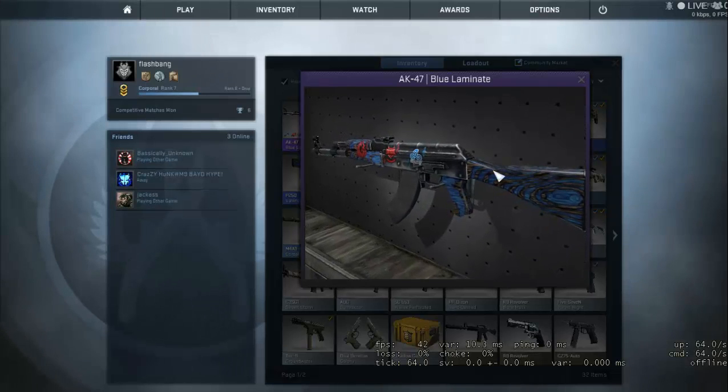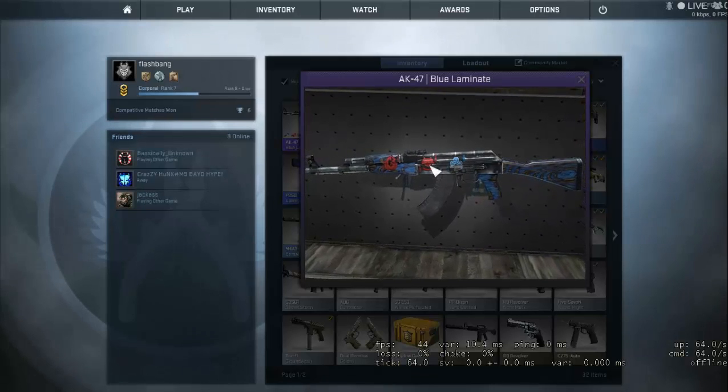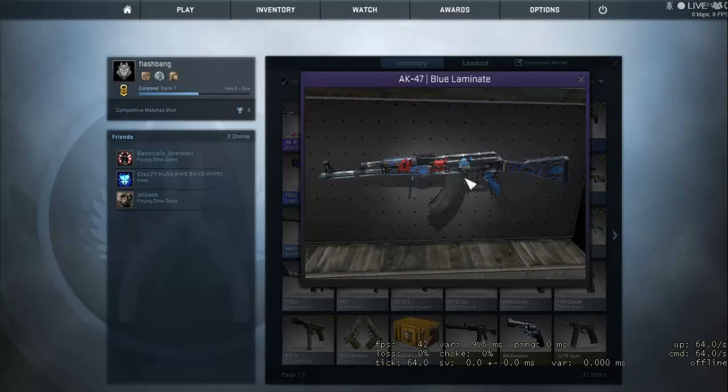I was expecting to get a factory new one but that did not happen. I think I am satisfied with this Blue Laminate though. It just looks really good.